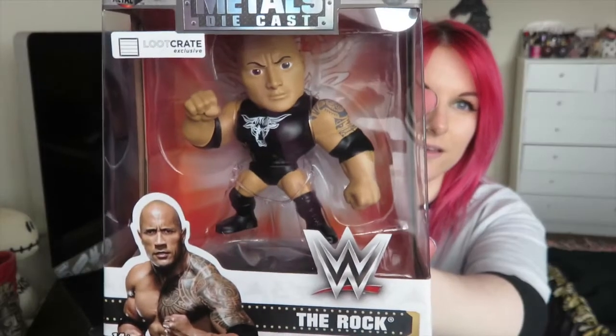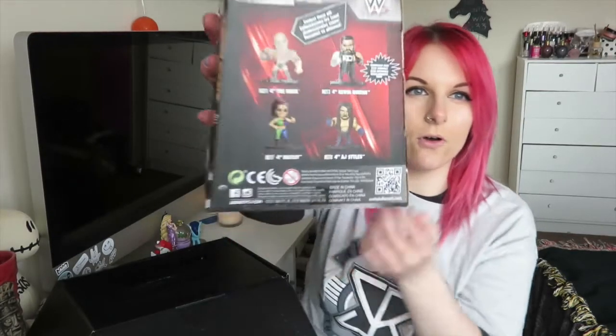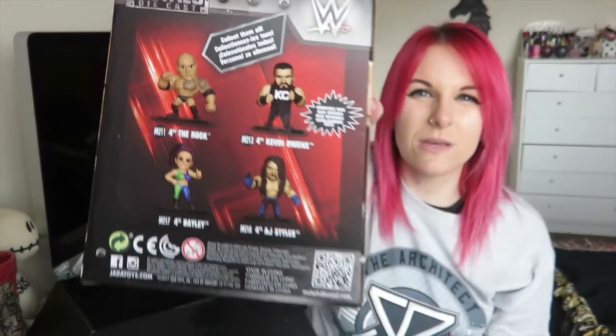The next thing I pulled out is what I think they call 'metals' - and I think they are made out of metal. This one is The Rock; it's a Loot Crate exclusive. He looks really cool. I think the other ones you can get in this collection are Kevin Owens, Bayley, and AJ Styles. Out of those four, I'm happiest with The Rock, especially with it being Road to WrestleMania - and I'm kind of hoping he'll show up at WrestleMania.